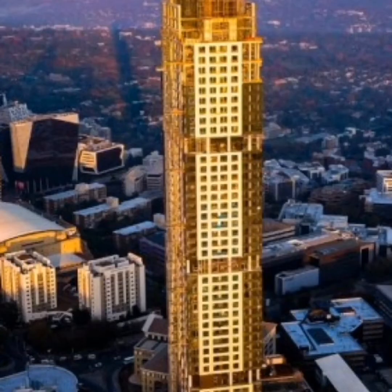It also has 9 conferencing areas and 8 penthouses. Calling this place home does not come cheap, with the most expensive penthouse going for 250 million rand at the opening of the building.